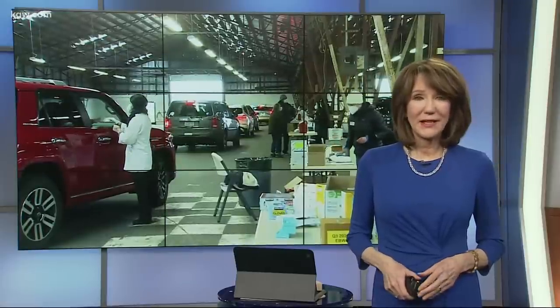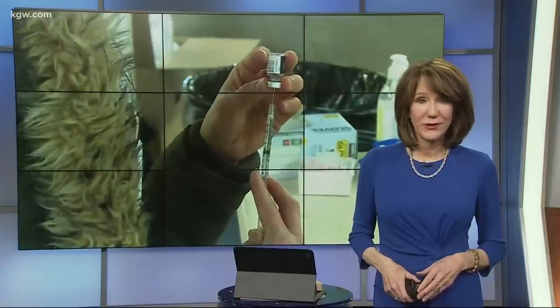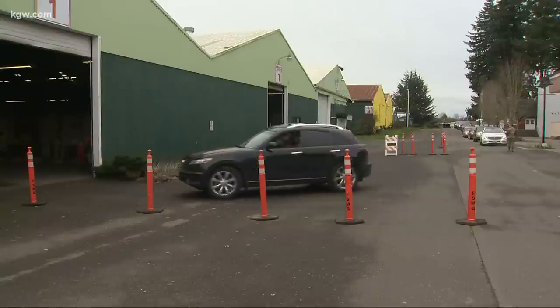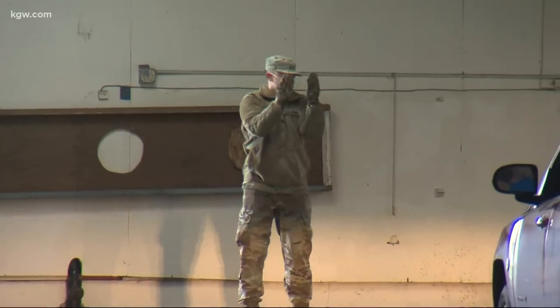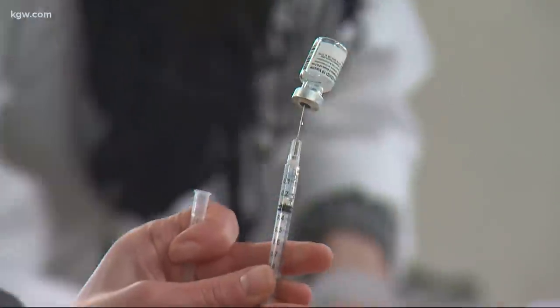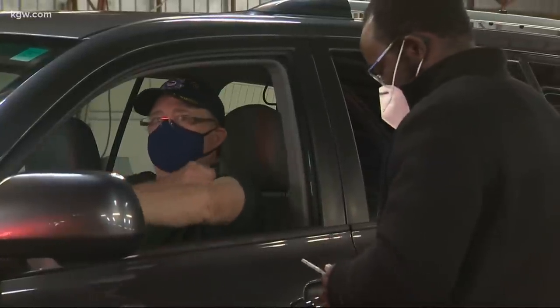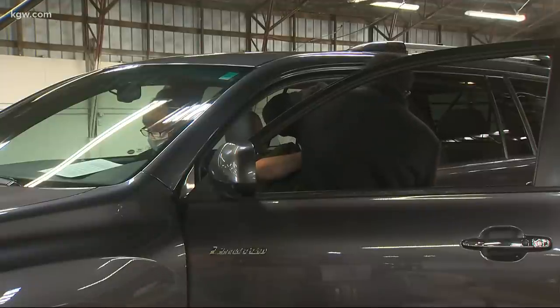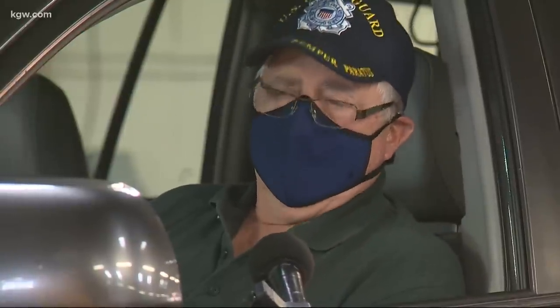Southwest Washington now has a mass vaccination site up and running. Hundreds of people are getting vaccinated today at the Clark County Fairgrounds. Tim Gordon reports there was relief for those lucky enough to get in on this first round of appointments. Tuesday morning at nine was the start of what Washington state hopes is the first of many days of mass vaccinations. People in cars lined up and moved in for their turn to be inoculated with the first dose of Pfizer vaccine. Stan and Sandy Shoof fall into Phase 1B's 65-and-over category, eligible for the vaccine in Washington.